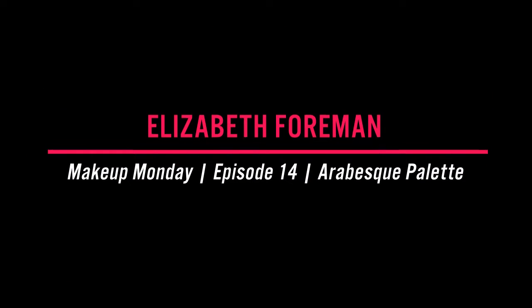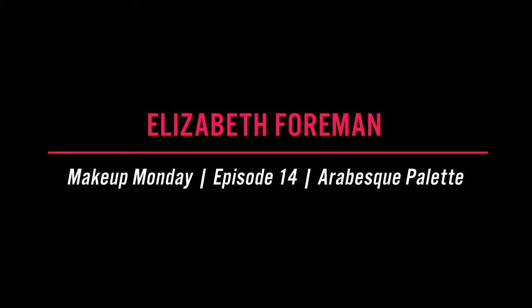Hello everyone! I hope you're having a fan-tabulous day. I decided to bring you a bonus video. We're actually going to take a break next Monday, so just be aware of that.